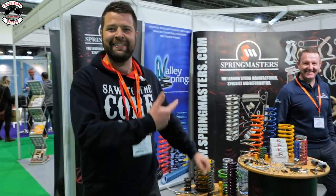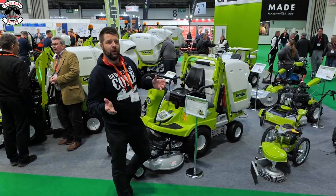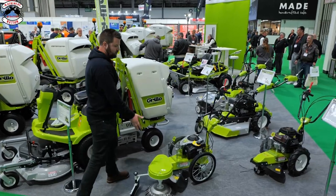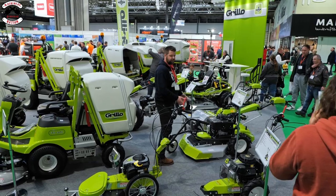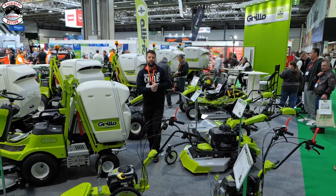Grillo are renowned for their professional and commercial ride-on collection machines, but they have much more in the range: weed brushes, wheel trimmers, walk-behind brush cutters, flail mowers, and ride-on brush cutters. Products galore, all at Saltex.